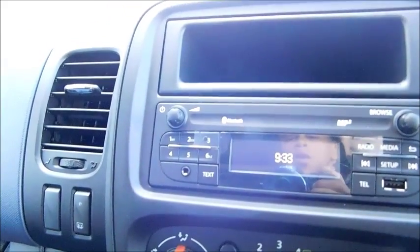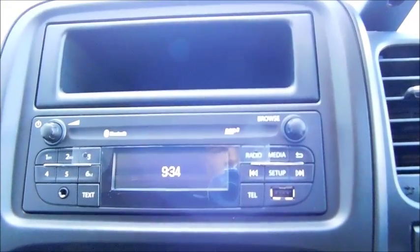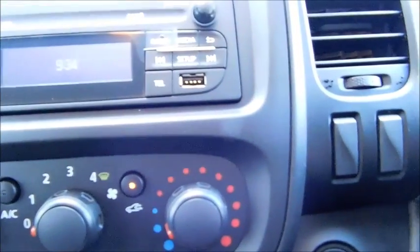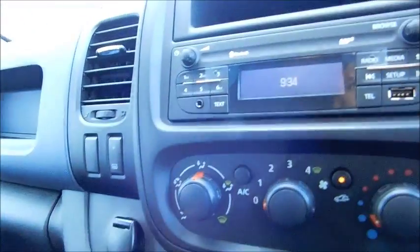Taking a look inside the cabin, starting with the central console, you will notice an auxiliary port, USB ports and radio controls. It also comes with DAB radio, which is standard on the Vivaro. Below that you will find your temperature control, fan intensity and air conditioning, a 12 volt socket, an additional USB socket, phone holder, and eco mode saving you more fuel.